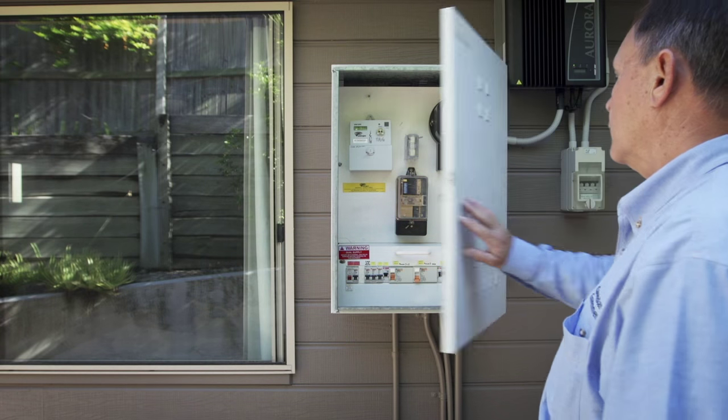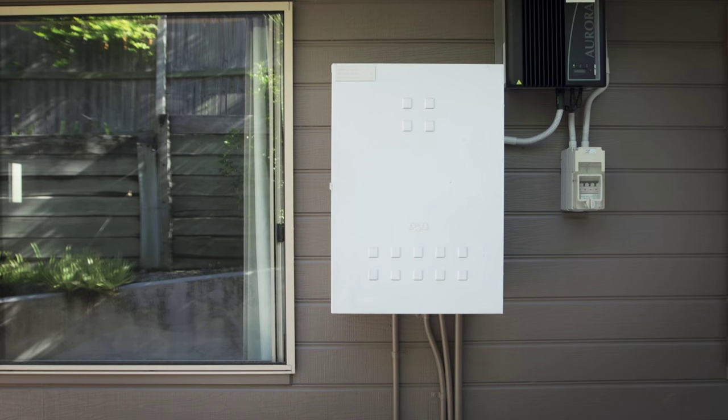Avoid touching any potentially faulty appliances while the power is on. If you continue to have problems, contact your licensed electrician. Don't attempt to do any electrical repairs yourself.